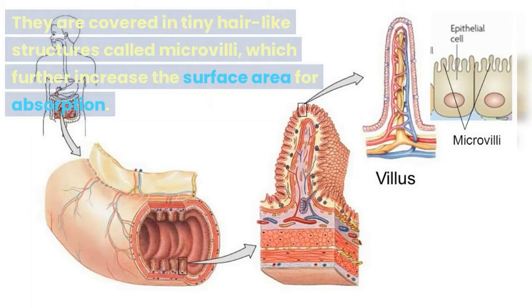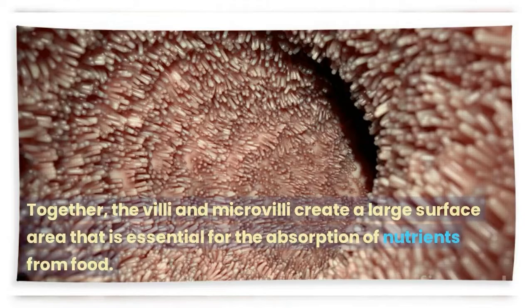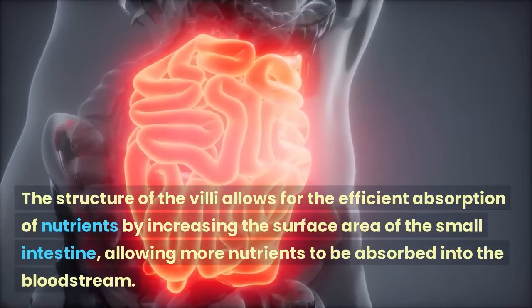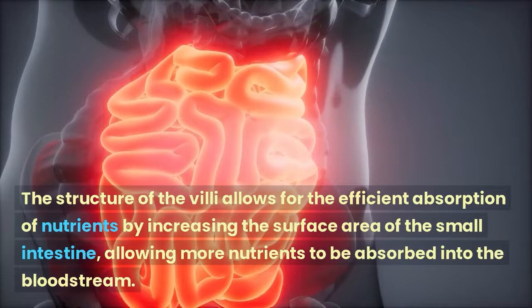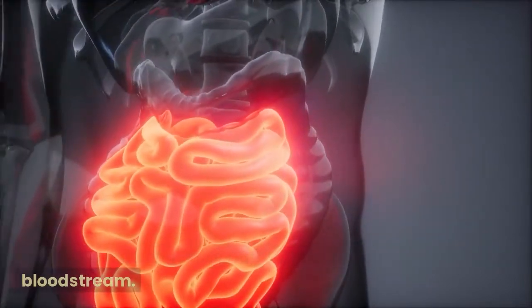They are covered in tiny hair-like structures called microvilli, which further increase the surface area for absorption. Together, the villi and microvilli create a large surface area that is essential for the absorption of nutrients from food. The structure of the villi allows for the efficient absorption of nutrients by increasing the surface area of the small intestine, allowing more nutrients to be absorbed into the bloodstream.